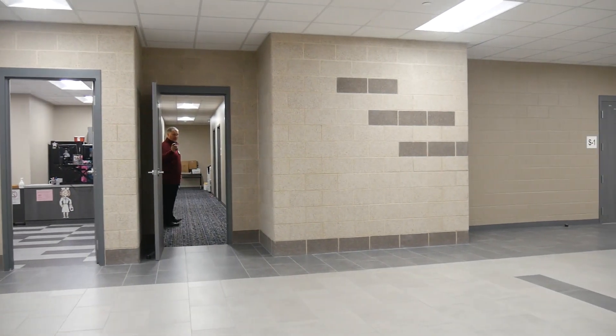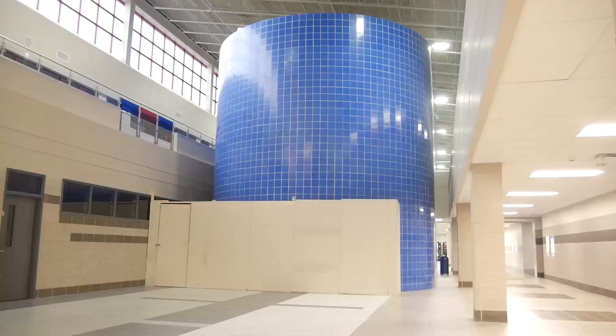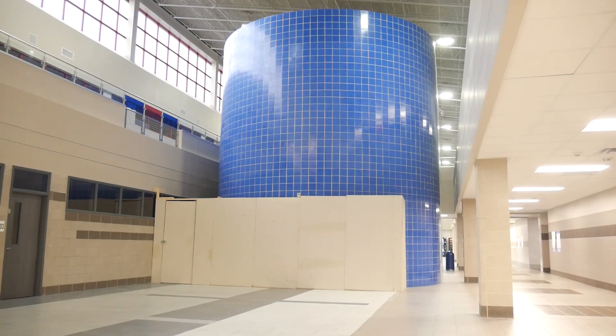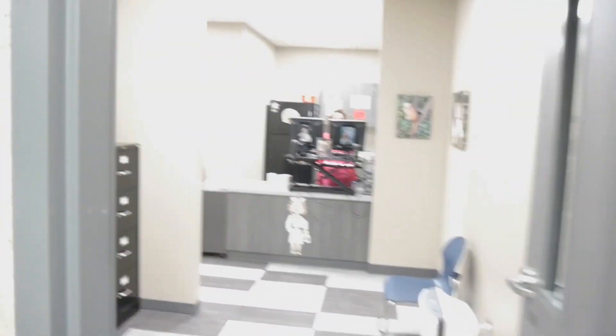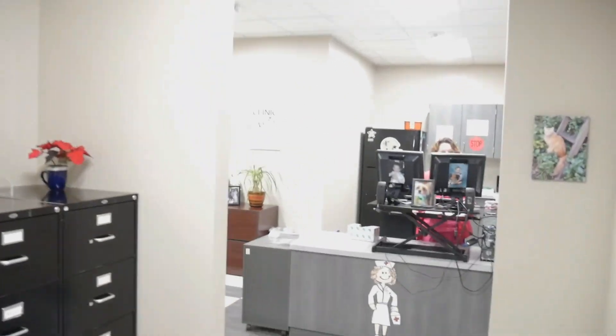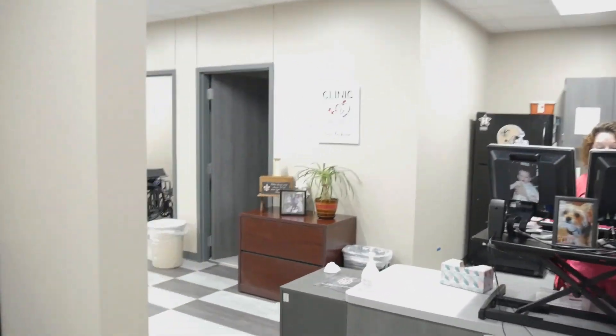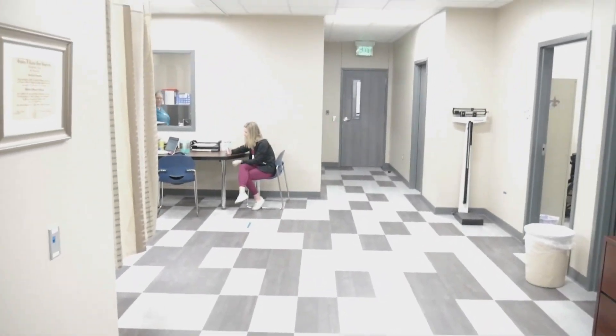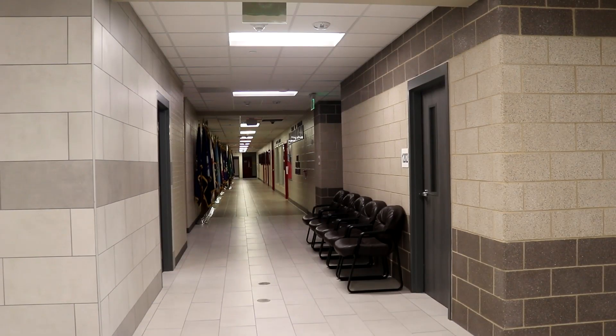Right now we're standing where the bus ramp used to be, so we would have been outside. Eventually this summer, that little wall on the left and the blue wall further down are all going to be taken out. Come a little further and you'll see the new nurse's office. Kids have already been able to come in here.